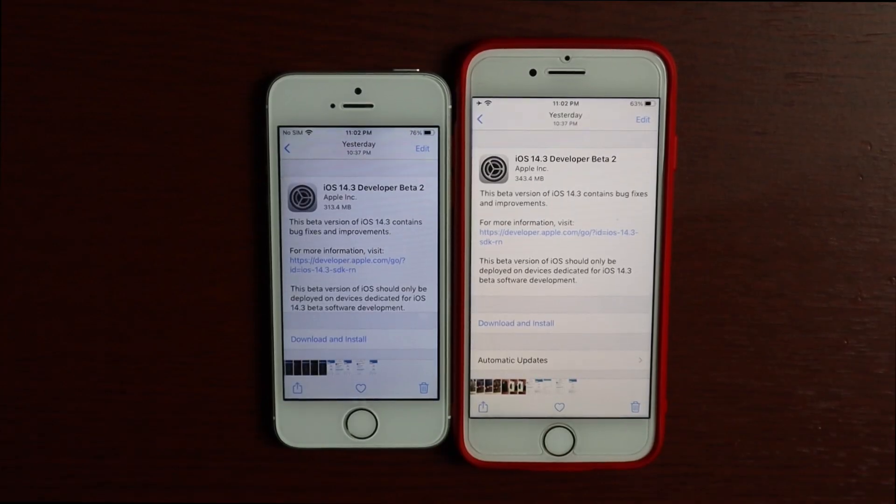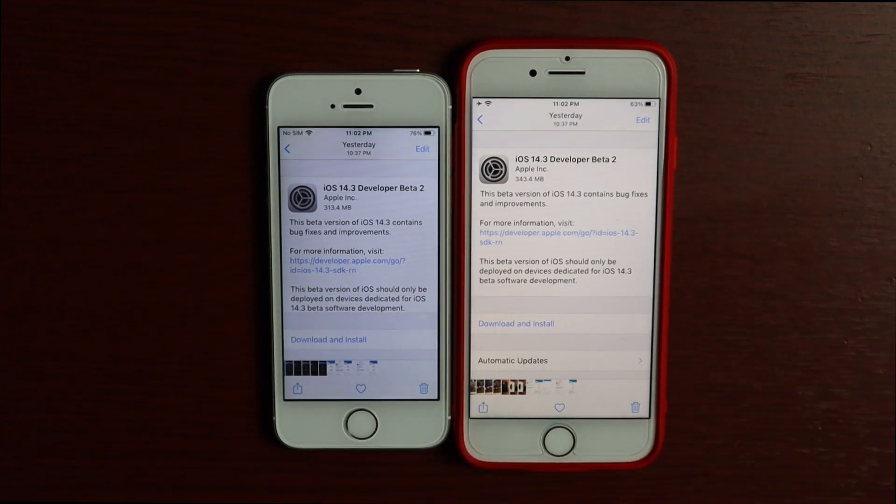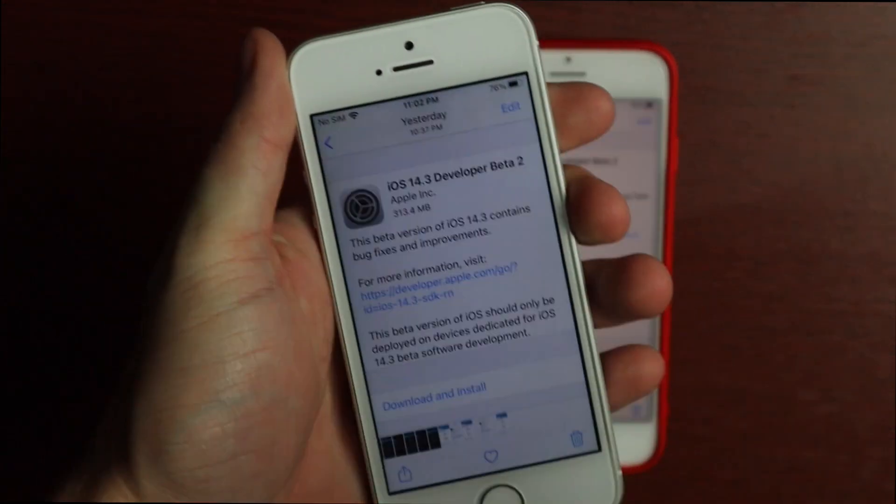Hey guys, welcome to another video. In today's video we're going to do a speed test between the iPhone SE first generation and the iPhone 8 on iOS 14.3 beta 2. This beta came in at 313 megabytes.